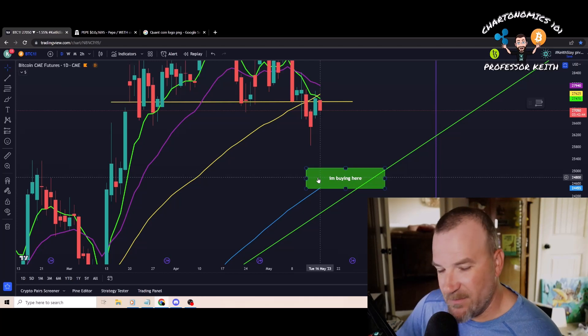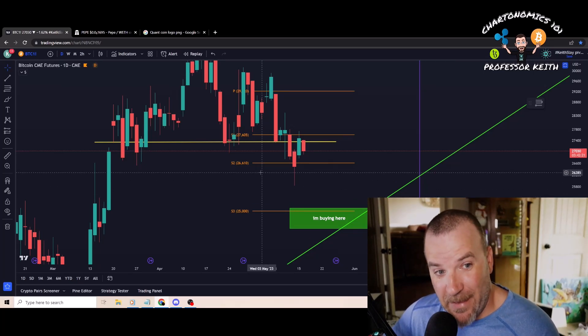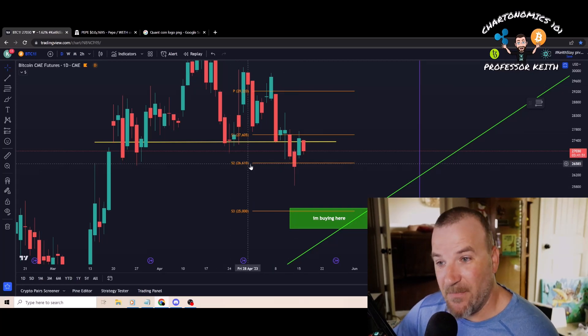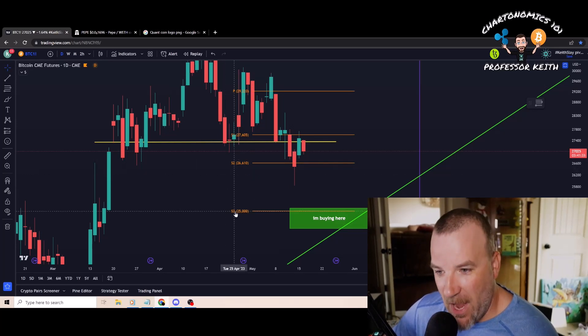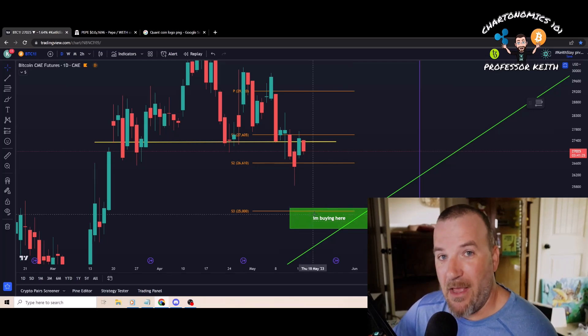Pivot points are a fairly simple indicator — support and resistance lines that are mathematical. It's not complicated. These pivot points will hit one by one: test, fail, test, fail. You can see a test here of S2, which was $26,600 — it actually pushed through but managed to close just at it and then bounced back to S1, which was $27,605. If and when we get a failure of roughly $26,600, that leads to the next pivot point at S3, which is our lowest one right at about $25,000 flat — right about where I have my buy box.